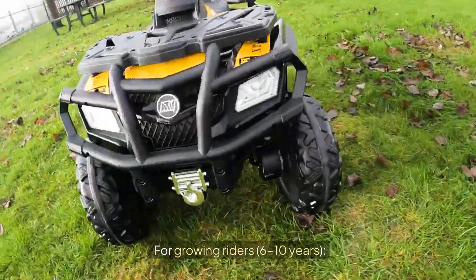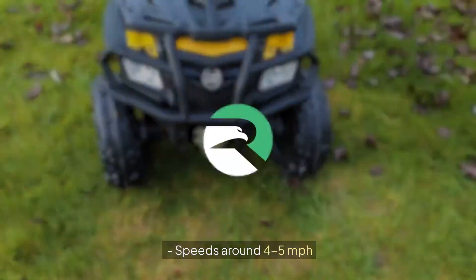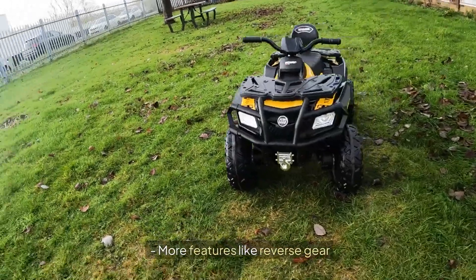For growing riders, 6 to 10 years, 24V systems offer more fun. Speeds around 4 to 5 mph. Better battery life and more features like reverse gear.